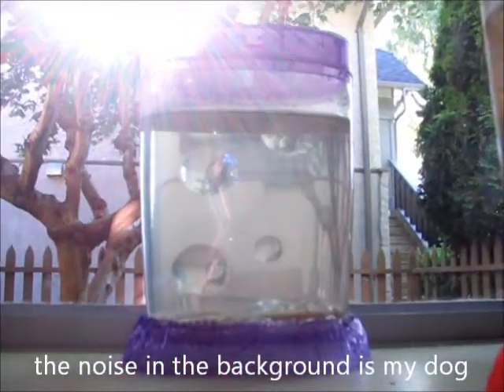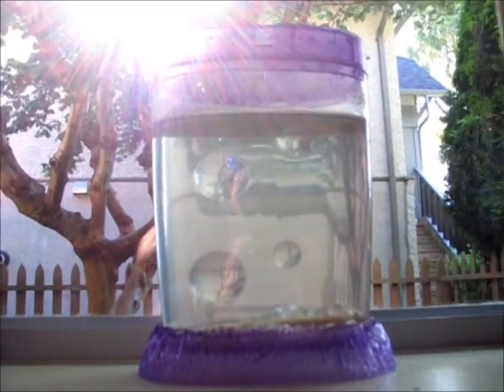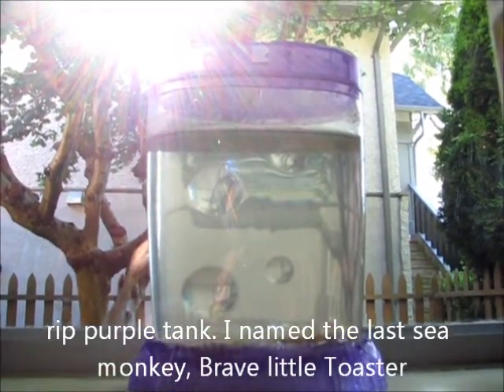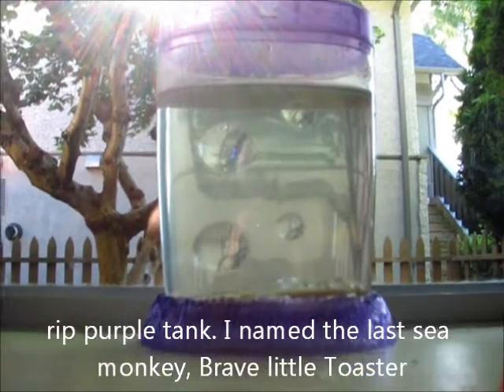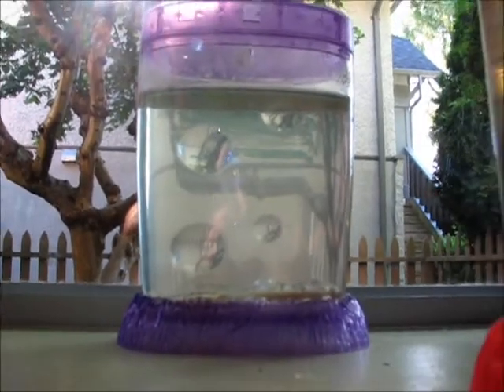Sadly, my purple tank is all deceased. My last one died yesterday. So I'm just keeping it to see if any BBs will hatch. That tank's empty, sadly.